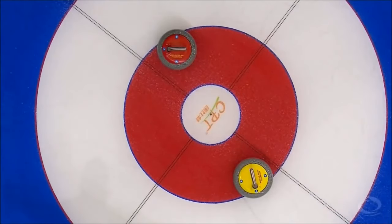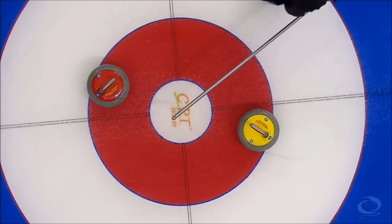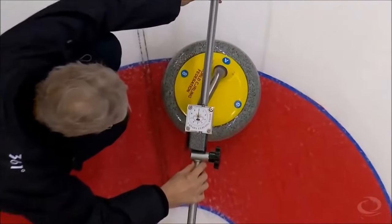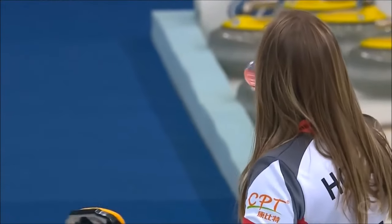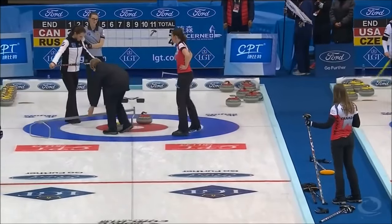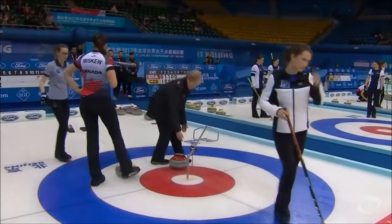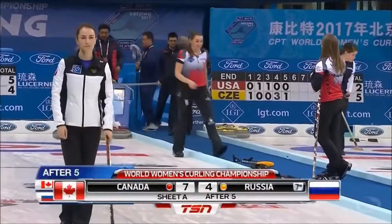Really good bounce back for Rachel — she could have been frustrated on her first one. If you look at the top of the handles and try to draw the right line straight down, where the handle and the blue intersect, and then where it intersects with the yellow — looks like two red, I agree. Canada picks up two on a wonderful shot by Rachel Holman, and they'll go to the break leading 7-4.